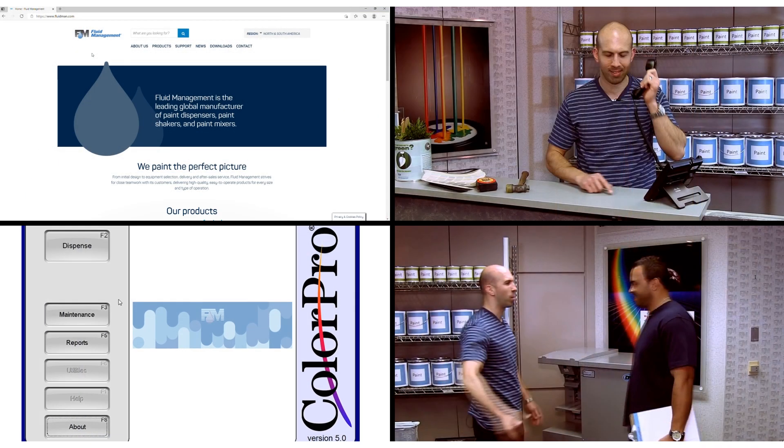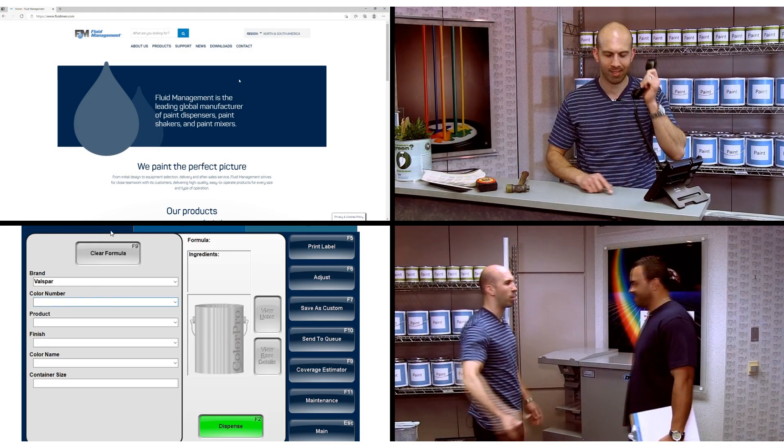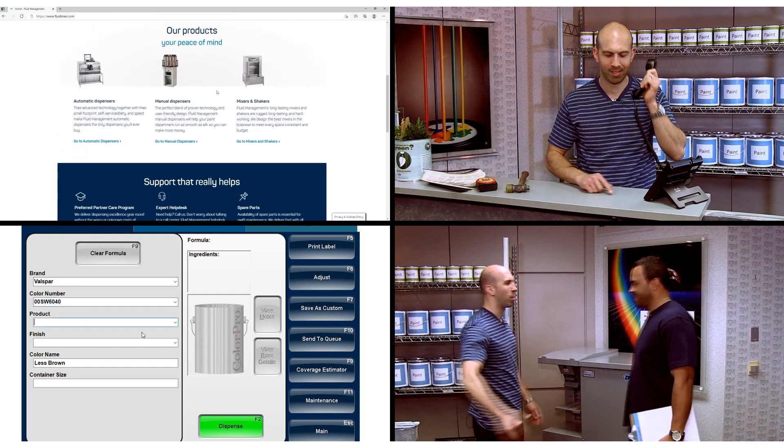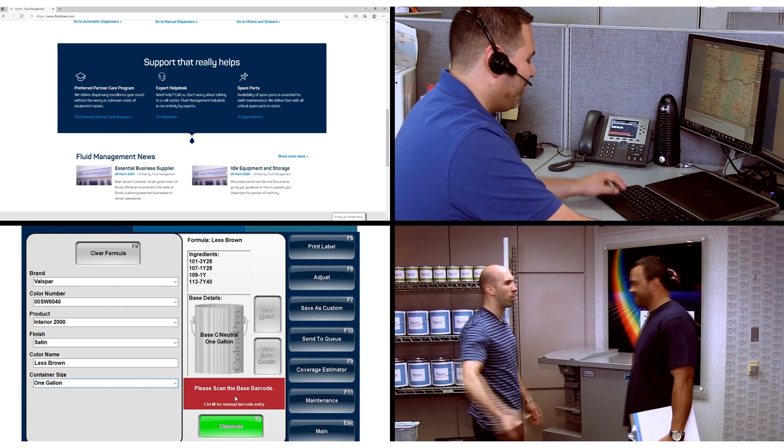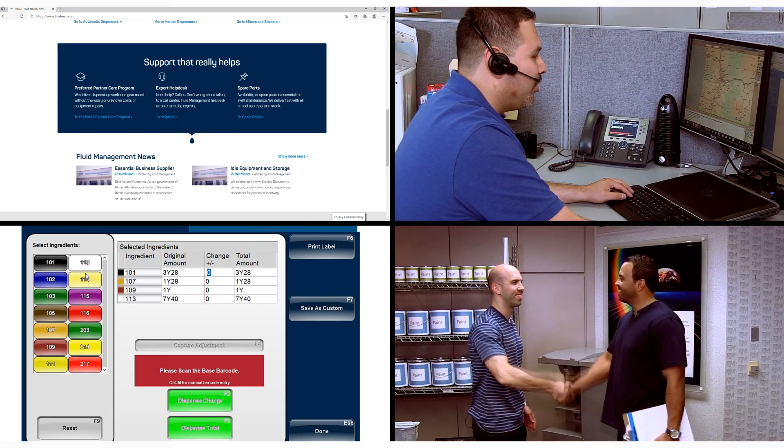Our fluid management technical support team is available to provide you the help you need with online guides and videos, over-the-phone assistance, remote support, and certified technicians for in-person repair and maintenance.